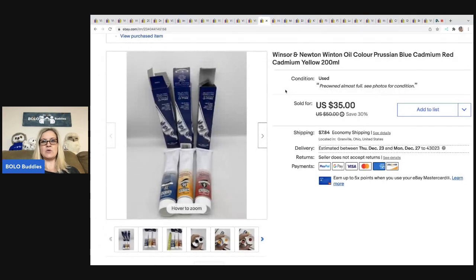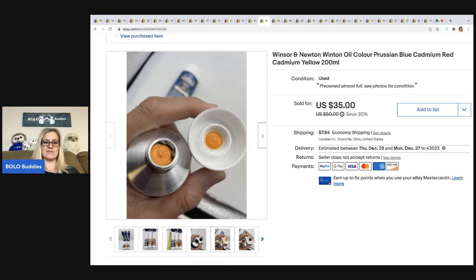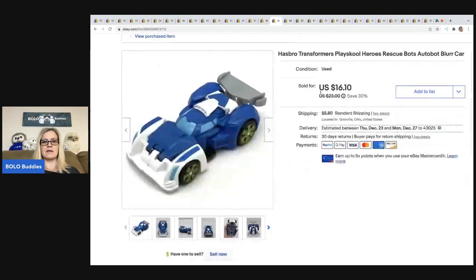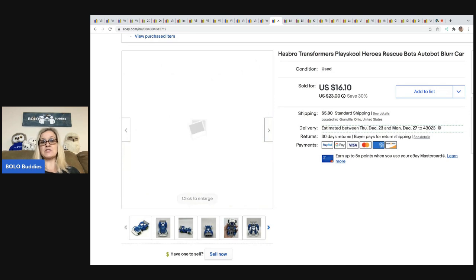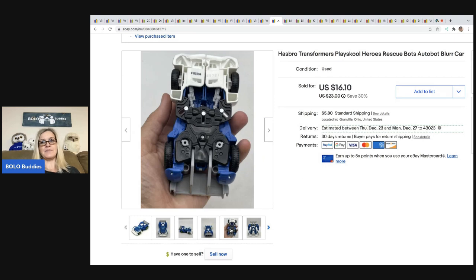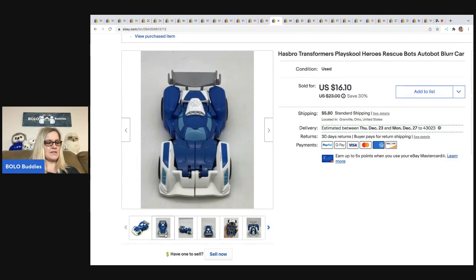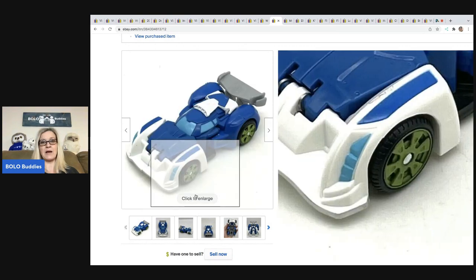Next are Winsor & Newton Winton oil color paints — big tubes, still very full. I got them at a garage sale for $2, took a best offer of $25, and the buyer was all in for $34.97. Next is a Hasbro Transformers Playskool Heroes Rescue Bot Autobot Blur the car. I used Google Lens to identify the car name. These rescue bots range from bread and butter up to about $25–$30. I took a best offer of $14, got it for a quarter at a thrift store, and the buyer was all in for $20.74.